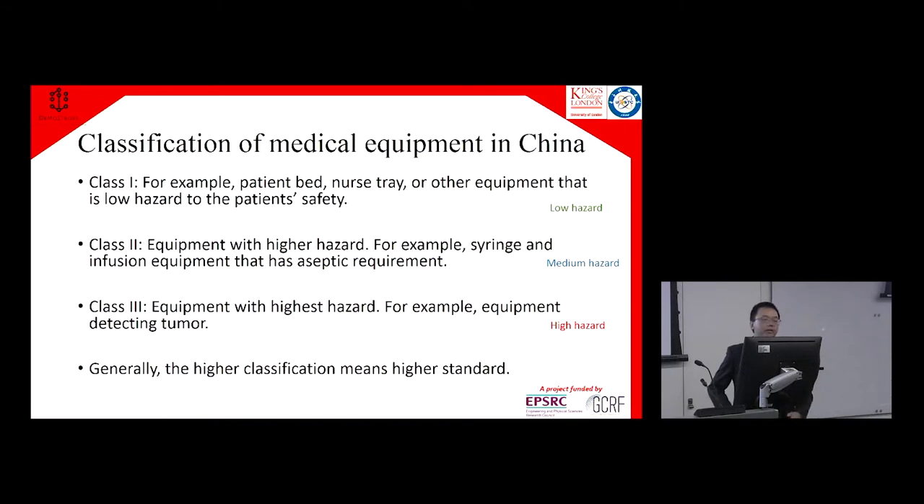In China, all kinds of medical equipment are classified into three classes based on the level of hazard. The simplest equipment, like a patient bed or nurse trolley, has no hazard to the patient's health or safety, so the regulation standard is minimal. Equipment with moderate hazard is Class 2. Equipment with high hazard — like equipment to detect tumors — is Class 3.